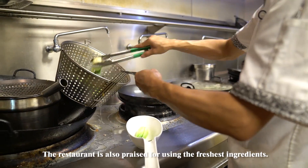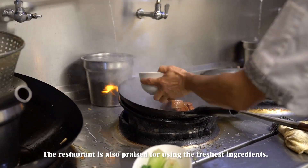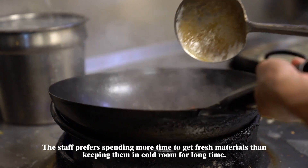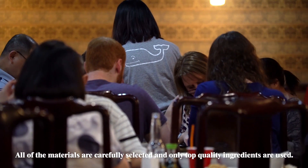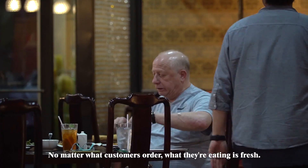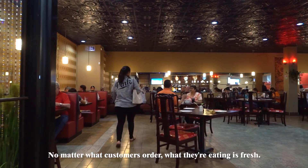The restaurant is also praised for using the freshest ingredients. The staff prefers spending more time to get fresh materials than keeping them in cold storage for a long time. All of the materials are carefully selected and only top-quality ingredients are used. No matter what customers ordered, what they are eating is fresh.